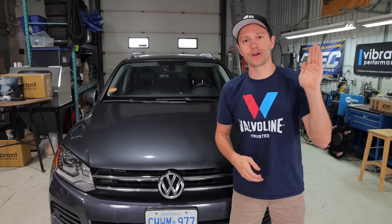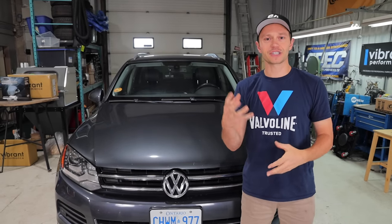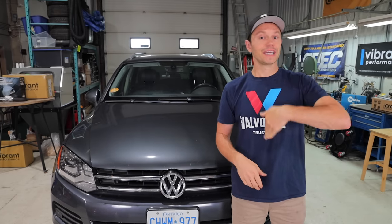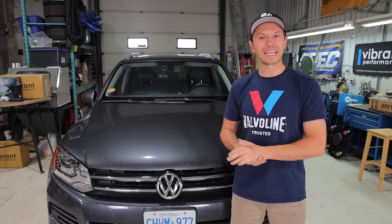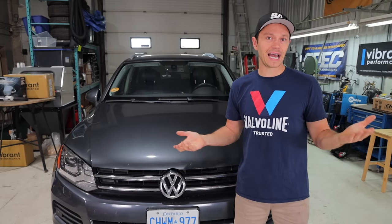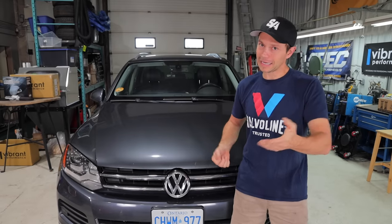It blows my mind — it goes from 90, bam, all the way to 130. The light flashes again, and as I'm pulling over it goes back to 90. I'm thinking to myself, maybe this is an electrical issue. It doesn't seem like the car is actually overheating — it wouldn't be able to go from normal operating temperature all the way up like that through a normal cooling system, unless there's an air pocket maybe.